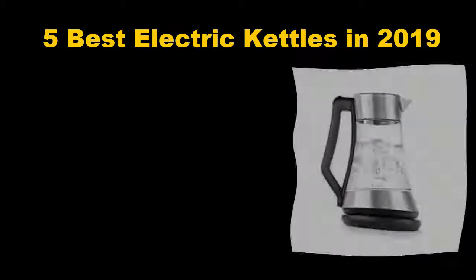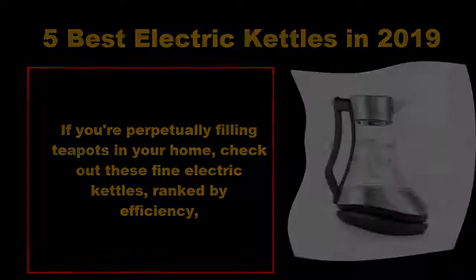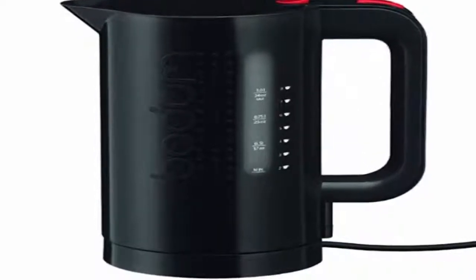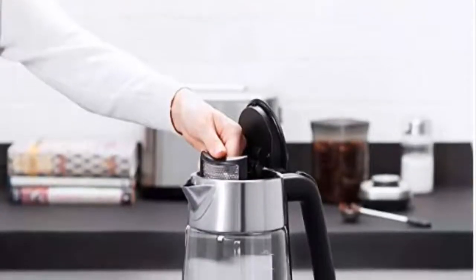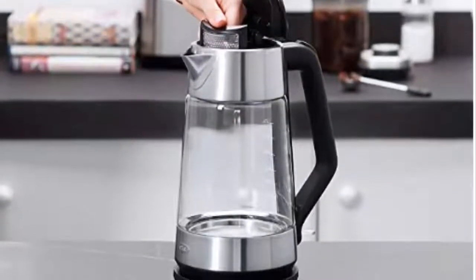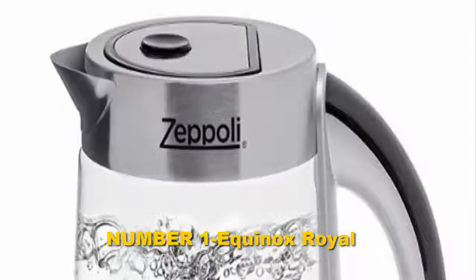Five best electric kettles in 2019. If you're perpetually filling teapots in your home, check out these fine electric kettles ranked by efficiency, capacity, and aesthetics. In addition to making hot drinks of all kinds, they can be used as a quick alternative to bringing a pot to boil on the stove for cooking, thanks to their powerful heating elements.